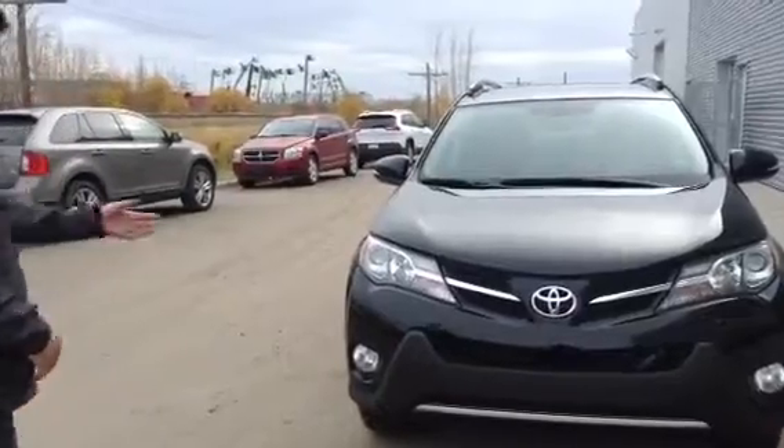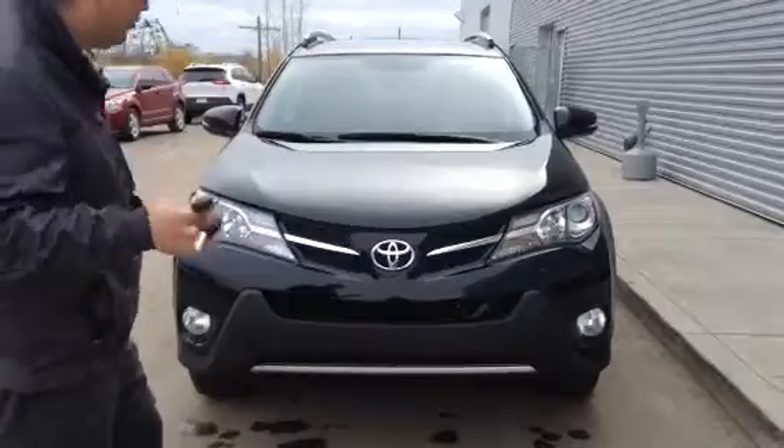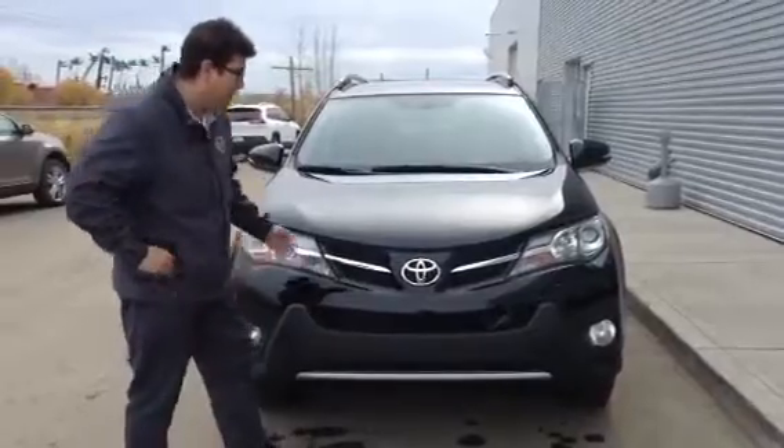It's got a beautiful black interior. You just saw the lights flicker there because it has an automatic lock if the keys are away from the vehicle for too long — I was just inside. Chrome accents right here, your front Toyota badge and everything.